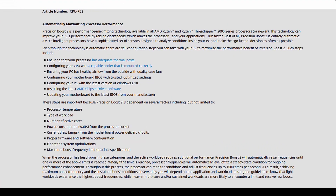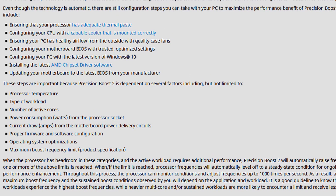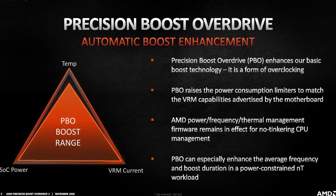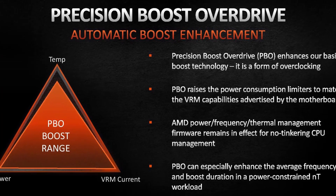As a reminder, Precision Boost Overdrive aims to maximize the system performance in case you have adequate cooling and adequate components. The performance is determined by a variety of factors such as CPU temperature, type of workload, number of active cores, power consumption, current draw, and so on. When the processor has additional headroom, Precision Boost Overdrive will automatically raise the operating frequencies.